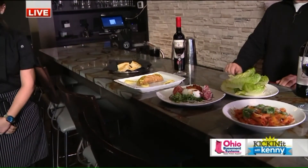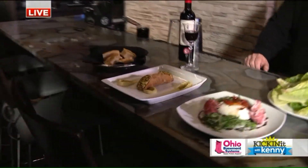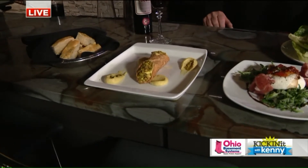Thank you for having me. And over here, this is your cannoli. Talk to us about your cannoli. So this is a pistachio cannoli. It's a patisserie cream base. There is pistachio cream filling and golden pistachios on the outside.